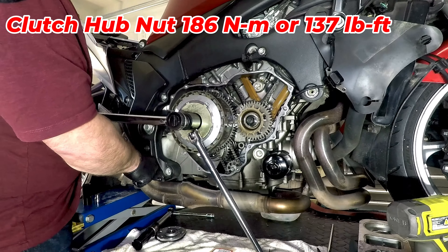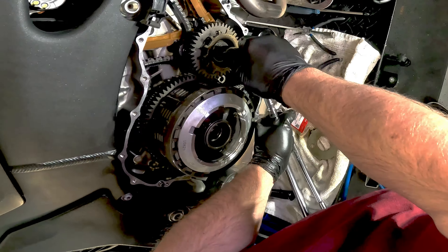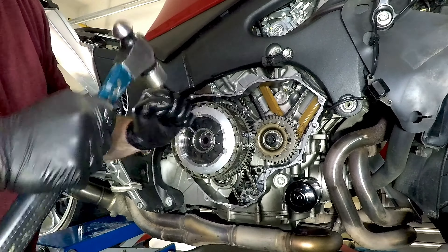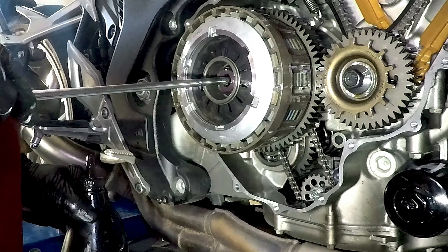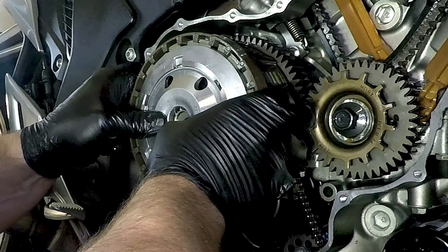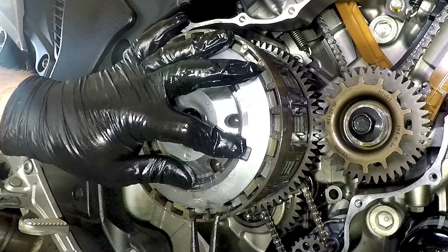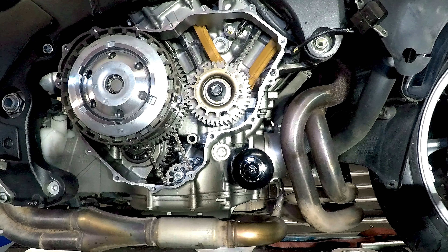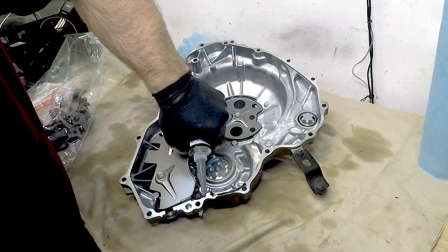Now it's time to install the clutch hub washer and that new locking nut, with the collar of the nut facing outwards. Using the special clutch holder tool mated to a half inch breaker bar and some raw muscle, the locking nut can be torqued to 186 newton meter or 137 pound feet. After the nut is properly torqued, the collar can be staked in the transmission shaft slot with a punch and a hammer. You may need to rotate the shaft by turning the engine over clockwise to get the transmission slot in the 12 o'clock position. Apply a little oil to the clutch release rod and grease to the rod joint where it slides onto the shaft. Install the rod in the bike and then the lifter plate, clutch lifter seat ring, and the retaining snap ring. Make sure the open ends of the snap ring are not aligned to any of the open slots on the hub.